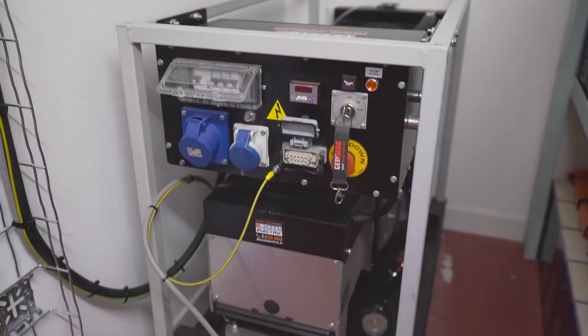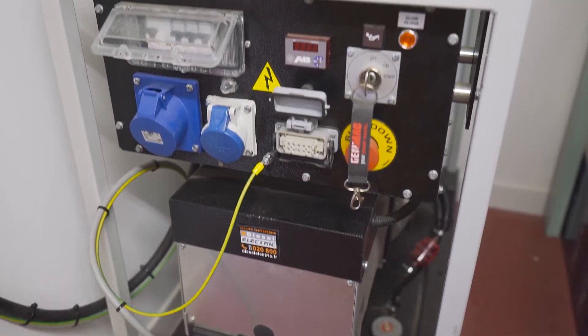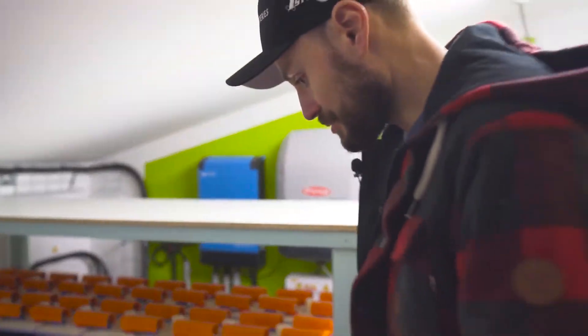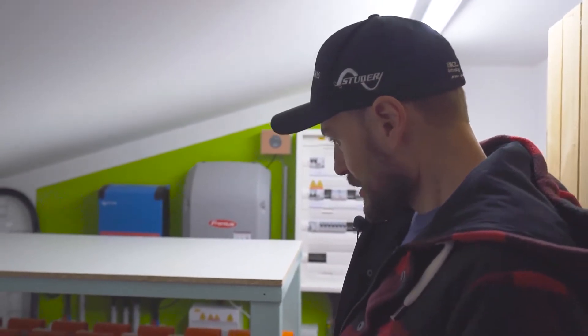The customer has installed a generator — we don't supply generators, so he installed and bought one himself. It's a Kohler engine set, 6 kVA of developed power, low RPM at 500 RPM, so it's ideal for off-grid sites. It will also be used to recharge the batteries, particularly in winter. We mustn't forget that the presence of a generator is always essential in remote locations.